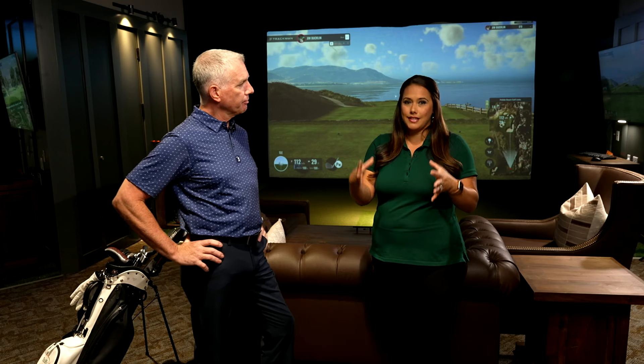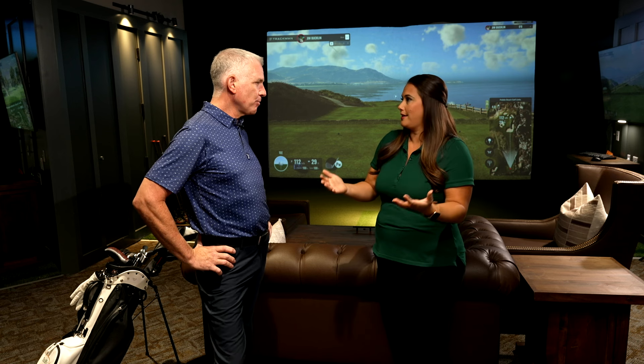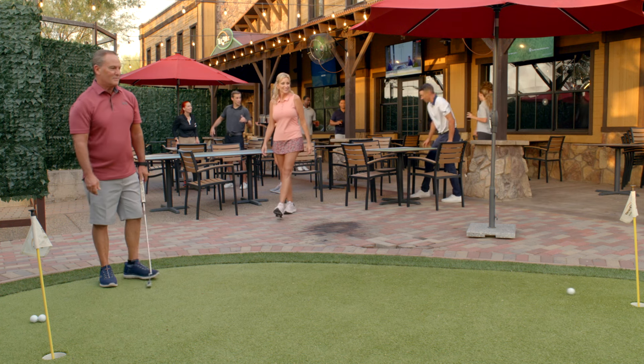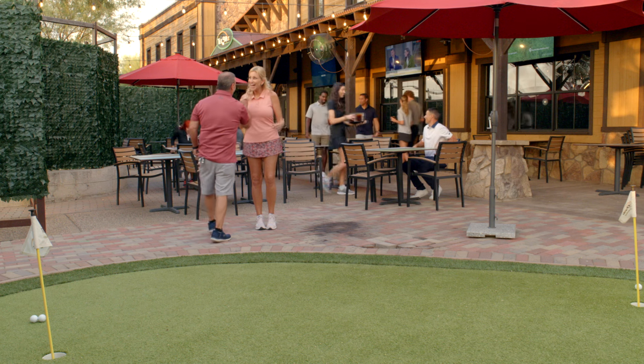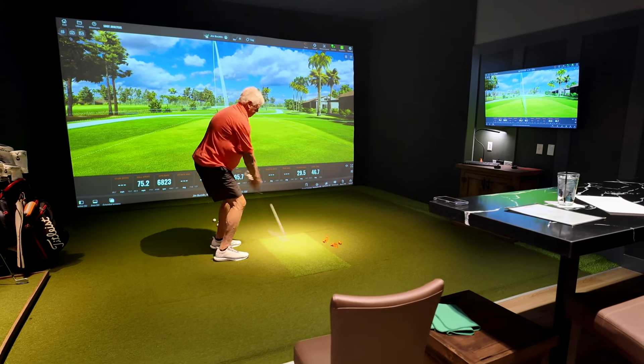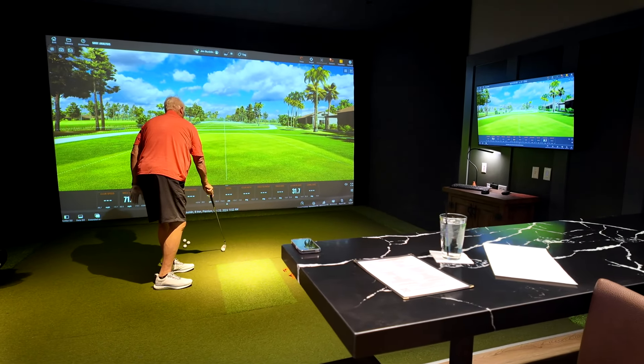As you look around, it's really set up for community, for connection, for that social gathering. What sorts of groups would enjoy this type of space most? Everybody. We've had corporate outings, groups up to 200, small team building events, birthday parties — everything you could think of. We have individuals that come in just to practice wanting the TrackMan data so they can improve their game. It's a very unique experience and it's actually far better value than what you would think.